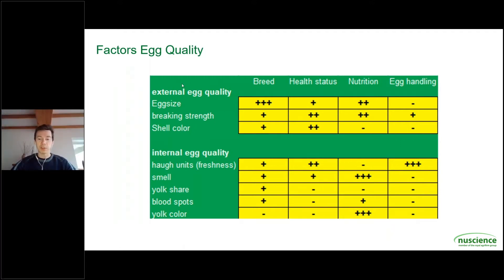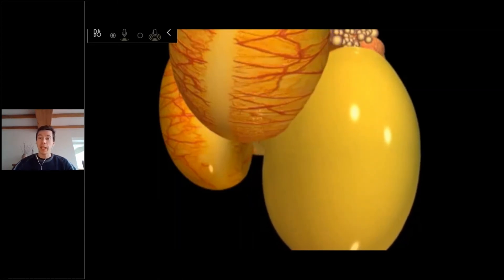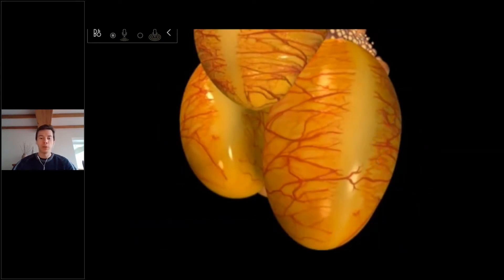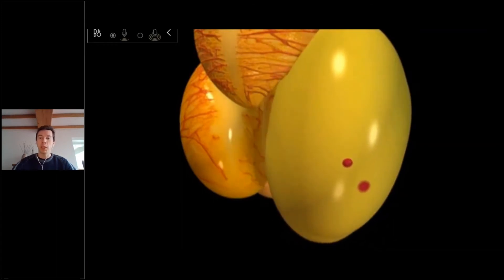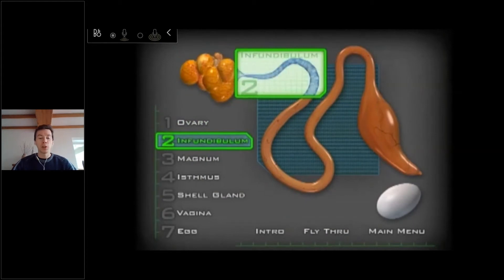Thank you for this information Stéphane. It's very useful for the farmers to know which factors they should pay attention to. Just before you mentioned that production of an egg needs time. It would be great for the farmers if we can give a little bit more information about the exact process and the duration of each sub-process. On this video we see a follicle which is ready to be ovulated. This is the eventual egg yolk at the start of the journey to form the egg. When there are blood vessels crossing the place where the egg yolk is ovulated, there is the creation of blood spots.